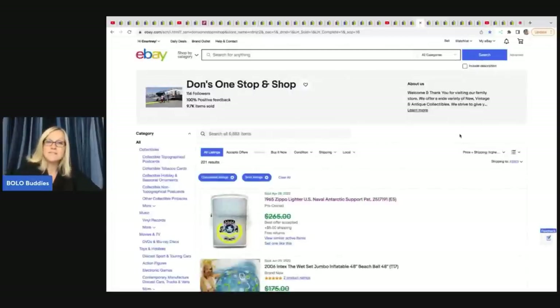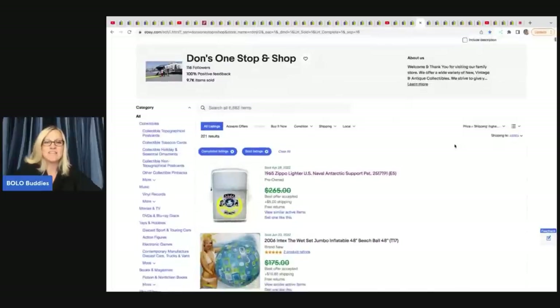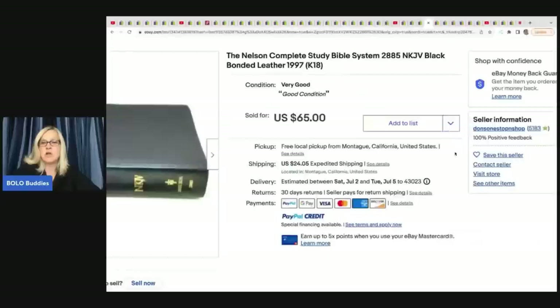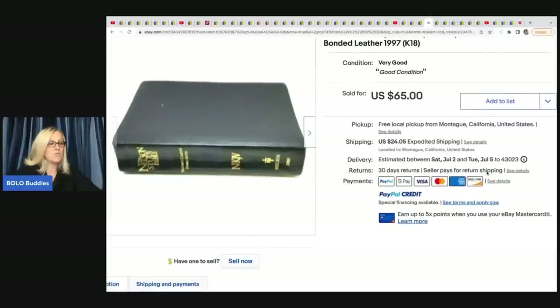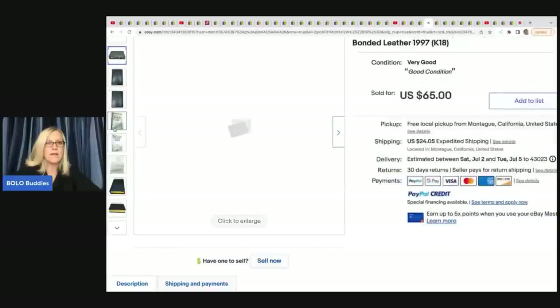Don's One Stop and Shop - his eBay store is linked down below. He sold this Nelson Complete Study Bible system and it sold for $65. He got it at a yard sale for $1.